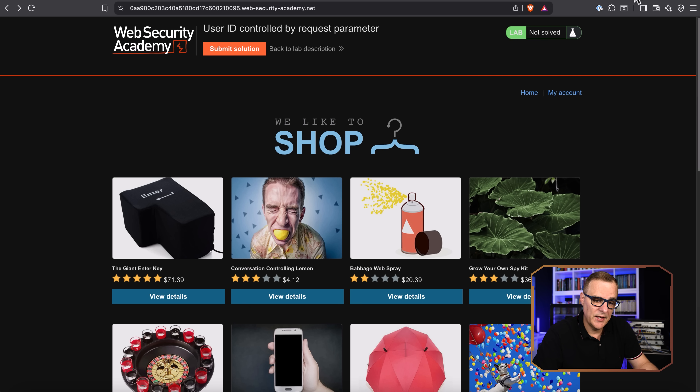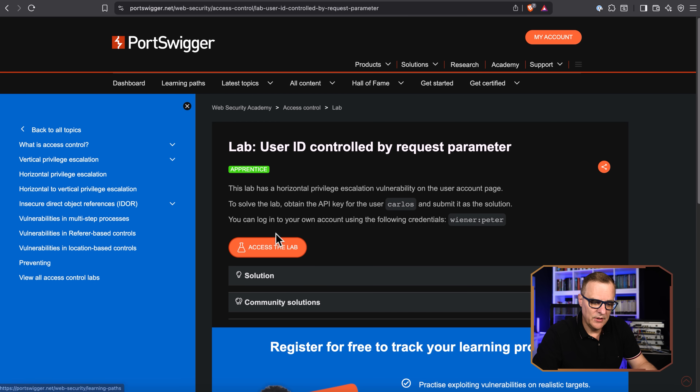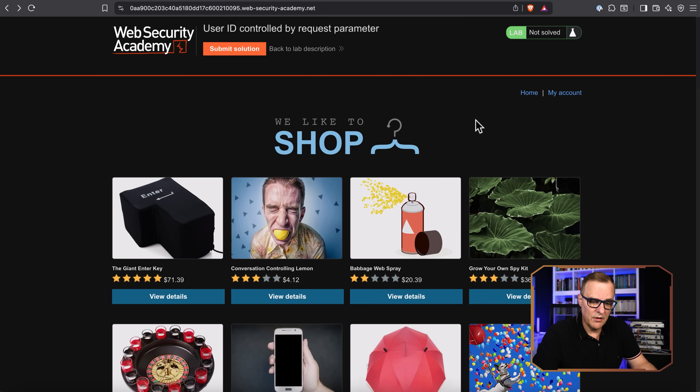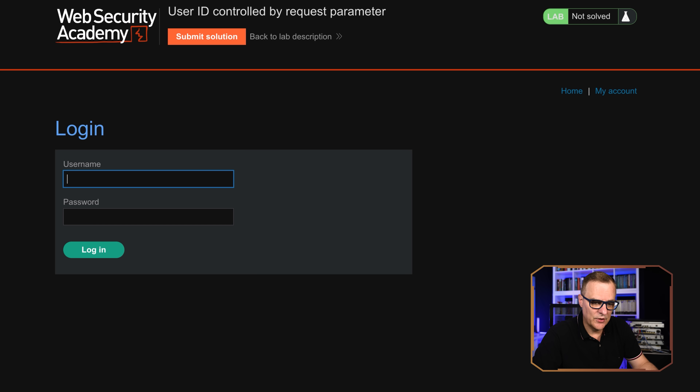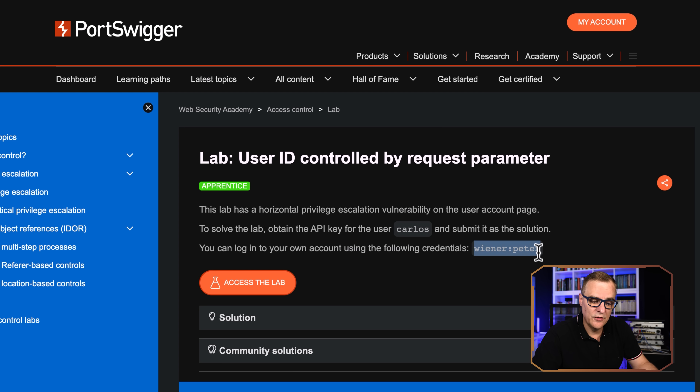Here's an example from PortSwigger. Now just for the YouTube moderators and people watching who don't understand this — this is a test website. PortSwigger makes this available so that we can learn concepts such as IDOR. I have permission to hack this website because this is part of their training lab, so please don't ban my account. On the PortSwigger website you can access this lab: user ID controlled by request parameter. You can follow along and do this yourself. I'll link it below. I'm going to click on my account.